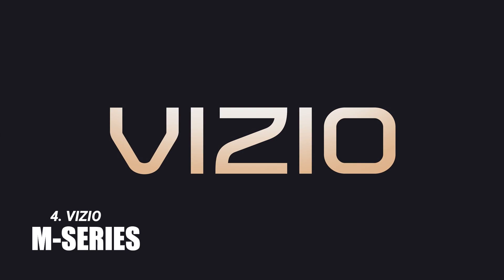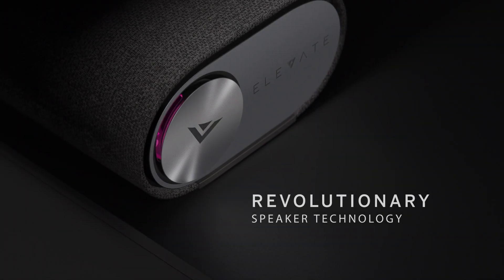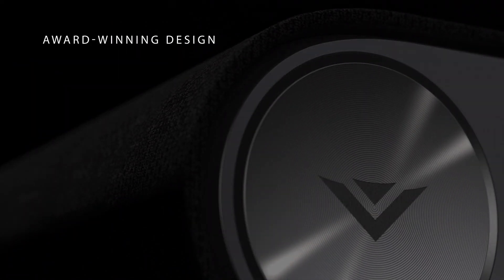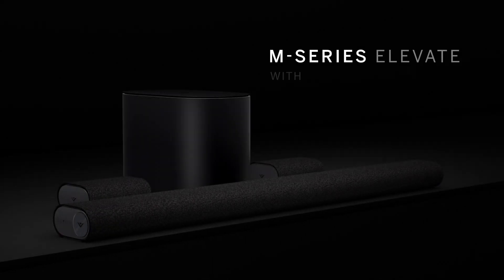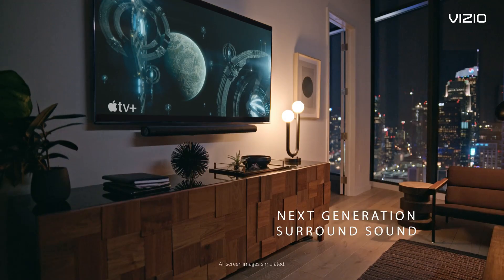The Vizio M-Series Elevate at number 4 offers a great balance of features and performance. Its motorized speakers and dedicated rear speakers create an immersive sound that's hard to beat. It's a bit pricey and complex to set up, but for a home theater enthusiast, it's worth the effort.